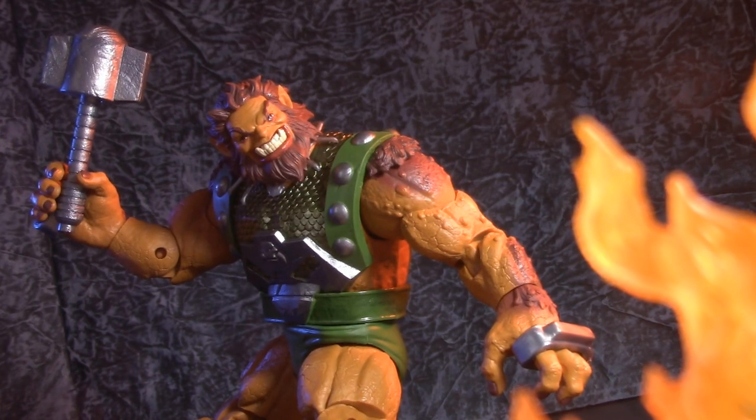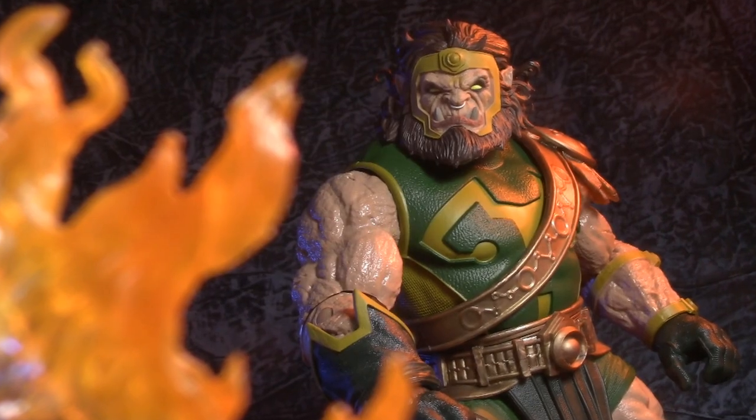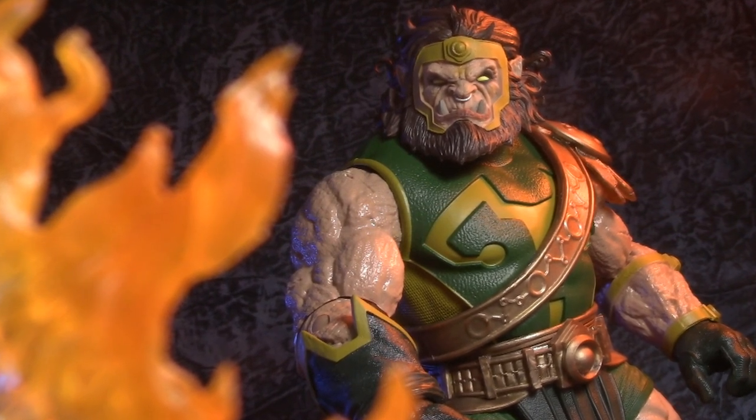For those who don't know, Ulick the Troll made his first appearance in Thor Comics in 1968. Kalabak made his debut, however, in Jack Kirby's New Gods comic for DC in 1970.